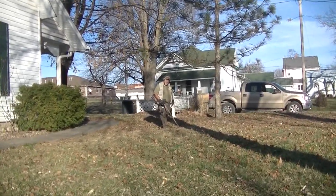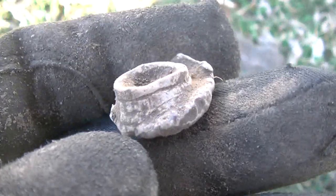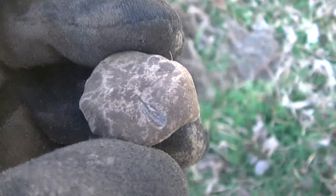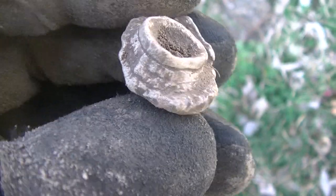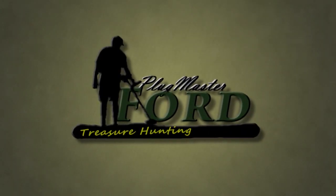Old Mikey let me know he just dug a buffalo nickel over there. Meanwhile, I had an 11-37 signal and dug it — I said there was Civil War activity here, and here is a fired three-ring bullet from the U.S. Civil War. I cleaned it up with my toothbrush and it's definitely a three-ringer, probably a .58 caliber. Always happy to find those — what a cool relic!